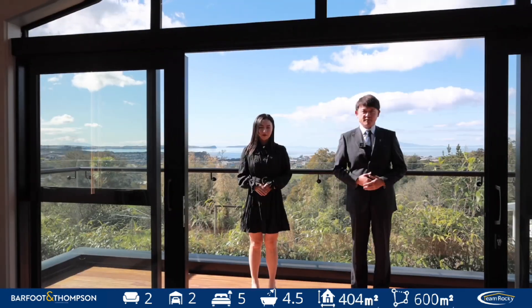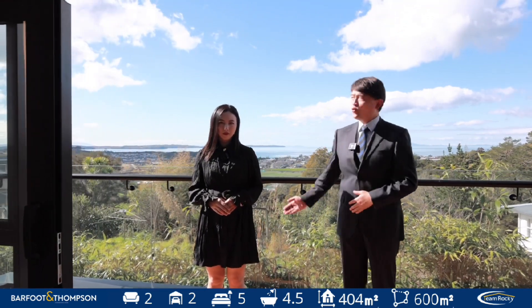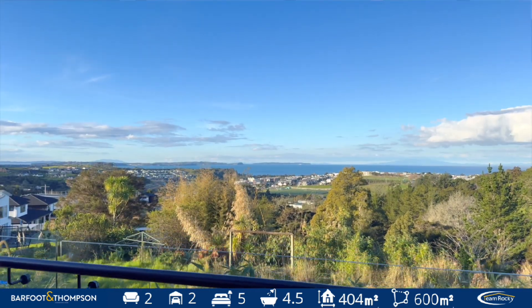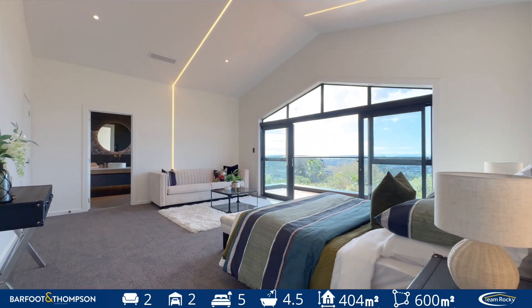North-east facing, 180 degrees with stunning sea views and all day sun. Whether having a cup of coffee in the morning or a glass of wine at night, this is your family home.